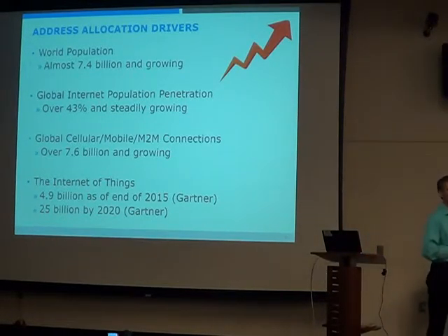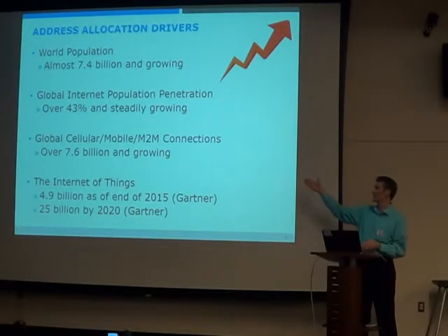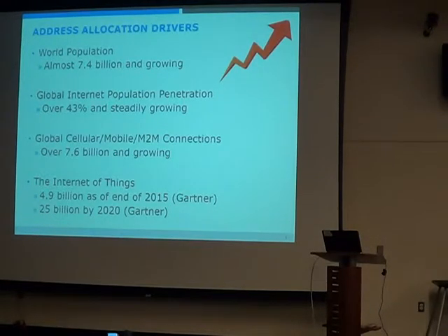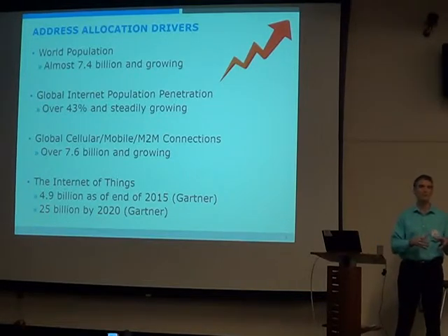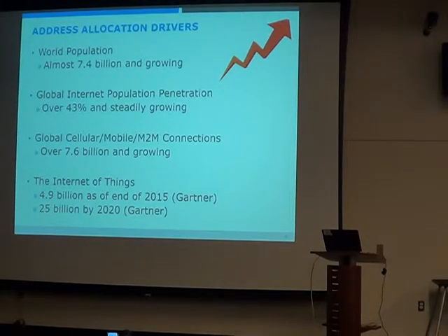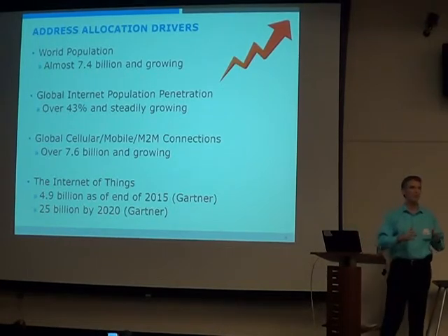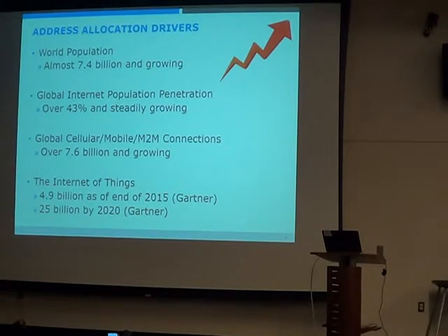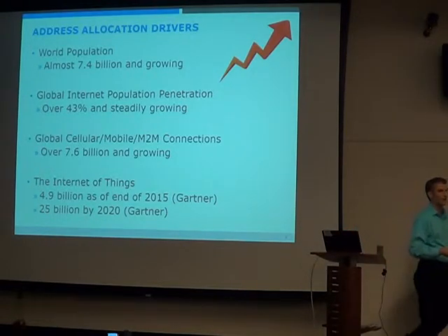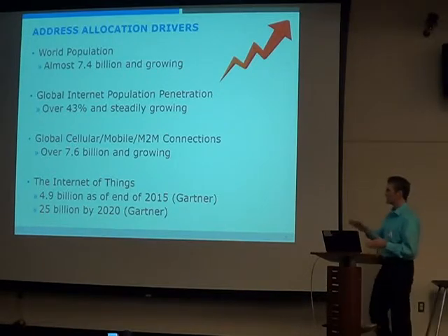So if we already have 7.6 billion mobile connections, how do we make that work in an addressing system designed for only 4 billion? Then we also have what's called M2M, machine to machine. For example, I have a vending machine and I want it to tell me if it's out of Coke — I put a sensor in it that shoots a message to the data center so I can dispatch somebody to fill it. There are a lot of things like this — that's the M2M or Internet of Things category. Right now there are about 5 billion sensor-type devices online, and the most conservative estimate from Gartner says that's going to be 25 billion in the next five years. Some people think 50, 100, or even 200 billion.